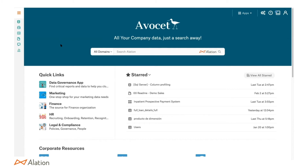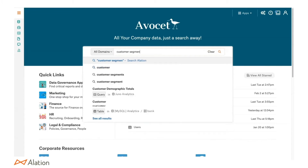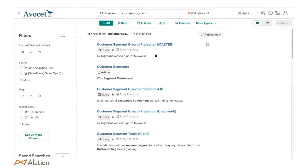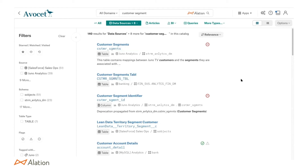As a CDO who recently joined a streaming media organization, I keep hearing talk about customer segments — could Alation help me find that definition? Yes. We talked about domains as one way to go in. But I can also go into search and just use natural language to find 'customer segments.' Alation does spell checking and brings back the top most-utilized results. The natural language search is powered by machine learning under the hood, which makes employees' jobs easier in finding data.